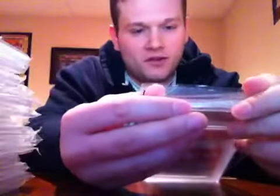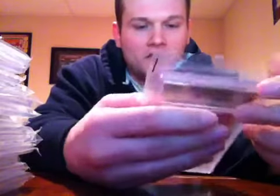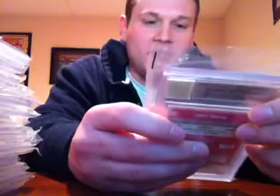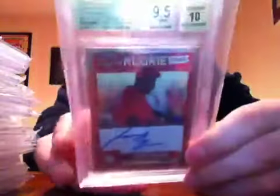Another one for my PC — Philly PC here. 2011 Playoff Contenders Rookie Ticket Autographs of Larry Greene. Gem Mint 9.5 with a 10 auto. Sub-grades: centering 10, edges 9.5, corners 9, surface 9.5. That's awesome.